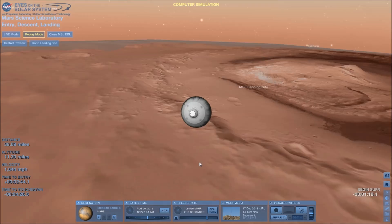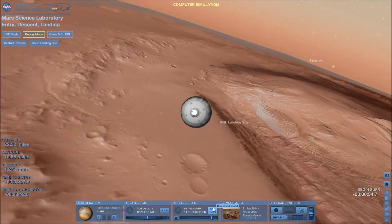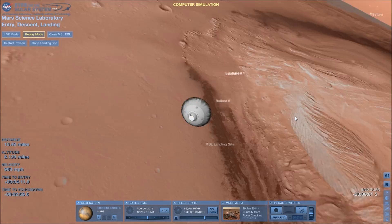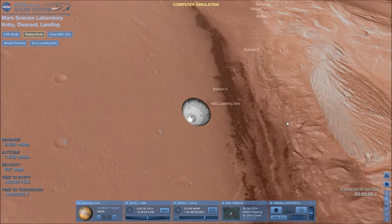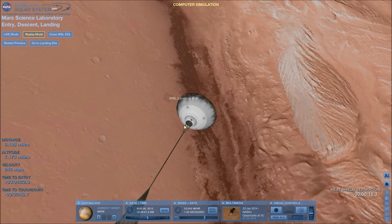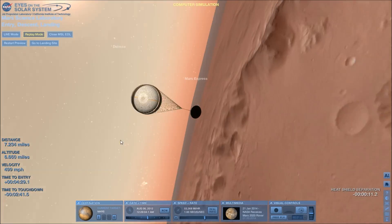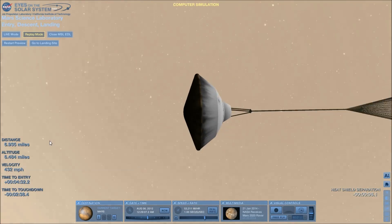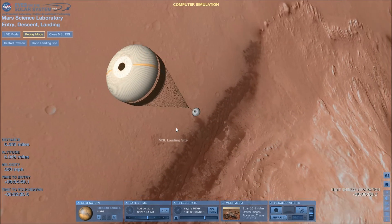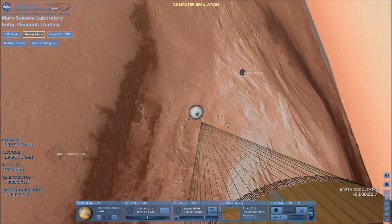Pretty soon the parachutes are going to deploy once it's over the landing site. Let's go a little faster. It's dropping some ballasts — not sure what that's about because I'm not a rocket scientist. Getting over the landing site here, and it has deployed the parachute. Actually, there was some trouble with the parachute in testing because it fell apart once but they couldn't get it to do it again in trials, so they couldn't figure out what the problem was.